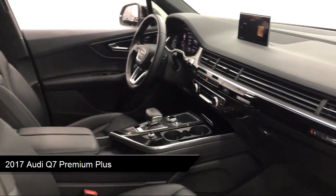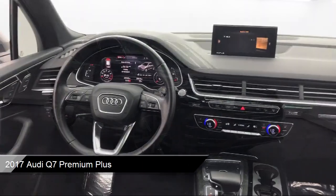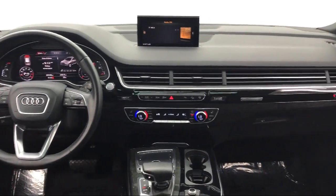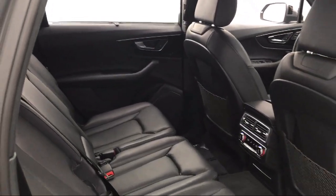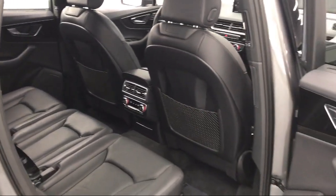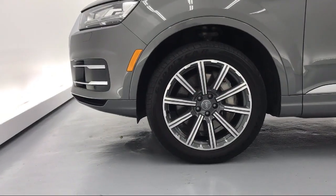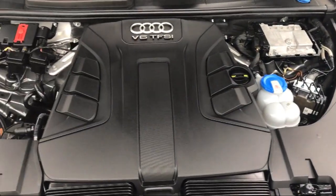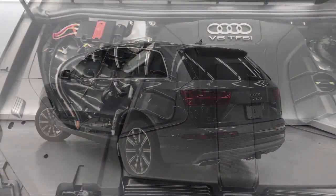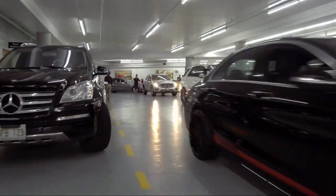It comes equipped with Apple CarPlay and Android Auto, dual-stage driver and passenger seat mounted side airbags, power liftgate rear cargo access, leather-wrapped steering wheel, towing equipment including trailer sway control, valet function, tire pressure monitoring system, steering wheel controls with radio data system, two LCD monitors in the front, dual-zone front automatic air conditioning, and has less than 30,000 miles on the odometer.